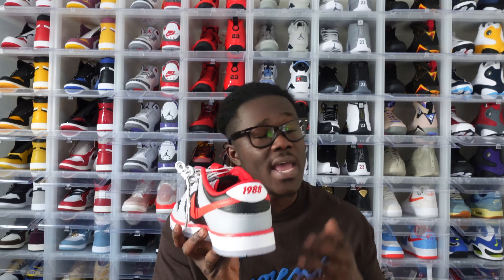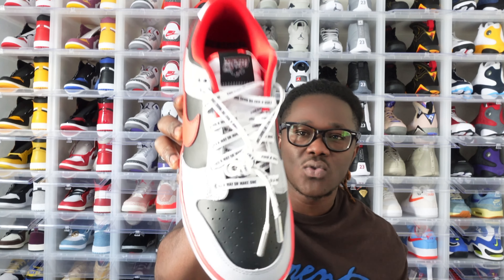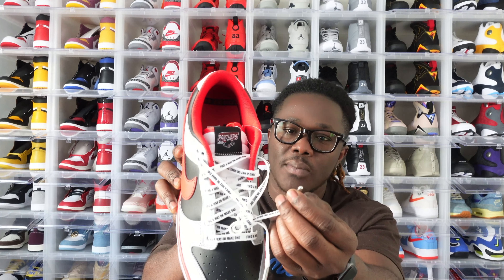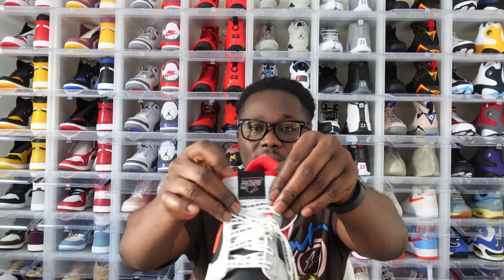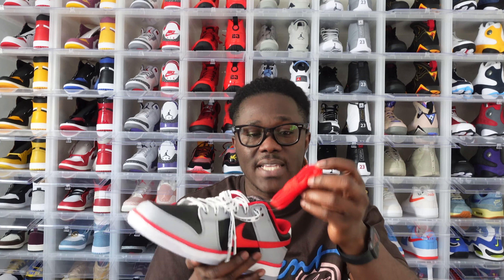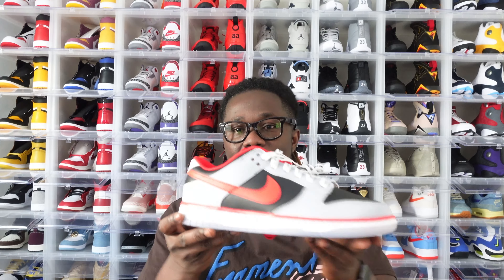Moving to the shoelaces, there are words on them that say 'Find a Way or Make One,' which is very nice. The tips of the shoelaces have an aluminum finish — very premium overall. This is a really well-made shoe and I love it. On the tongue, we have the panther head and 'panther' spelled out — very dope. These came with extra red laces, but the red laces do not have the 'Find a Way or Make One' text — that only came on the white laces. Beautiful touch.